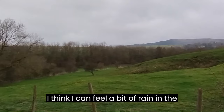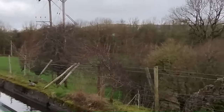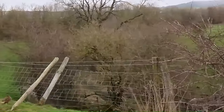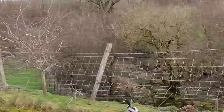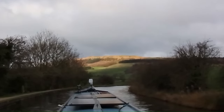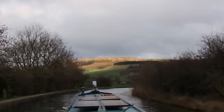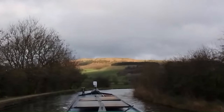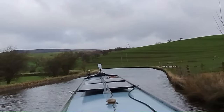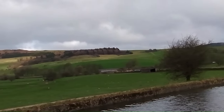I think I can feel a bit of rain in the air — that's a nuisance. There's a beautiful hill up in front there with the light shining on it, giving it all those different colours. Really attractive. And the canal's going to wind round now to the left, going in the direction of that hill.